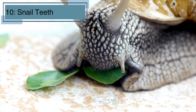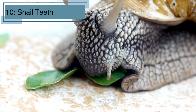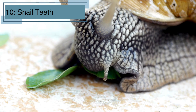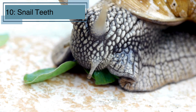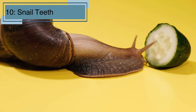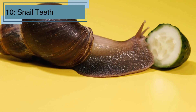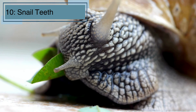And finally, fact number ten. Snails have thousands of tiny teeth located on a ribbon-like tongue called a radula. They use these teeth to scrape or cut their food, usually plants and algae — it's like their very own built-in grater. A single radula can have up to 14,000 tiny teeth arranged in rows. This unique structure helps snails eat a variety of foods and thrive in different environments.